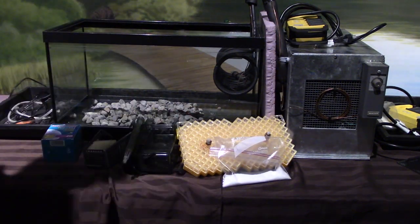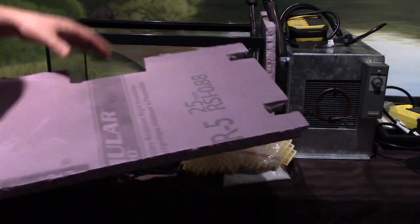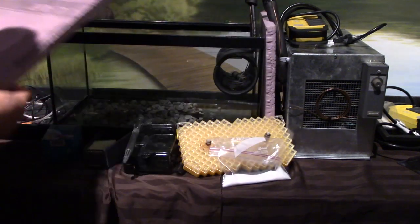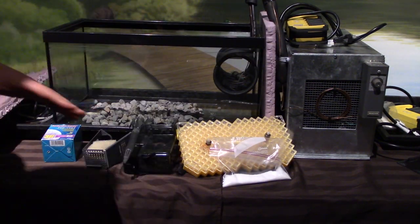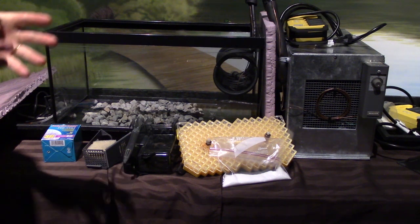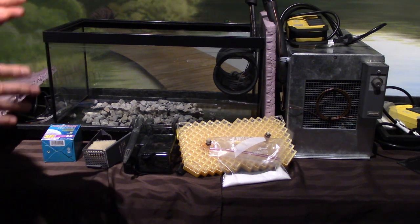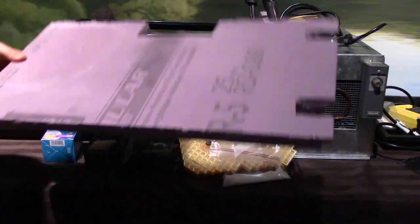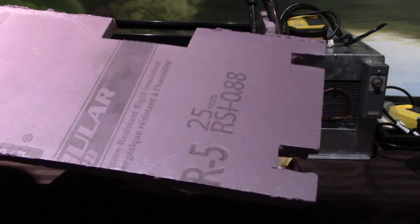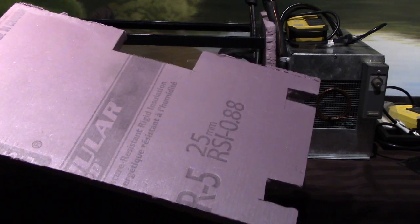The last component is insulation, which goes around the whole unit. Obviously it helps with temperature efficiency, but it's also serving another purpose. Think about what it would be like in Ontario right now in January in a cold water stream — what might the insulation mimic in the natural environment in winter time in a stream?